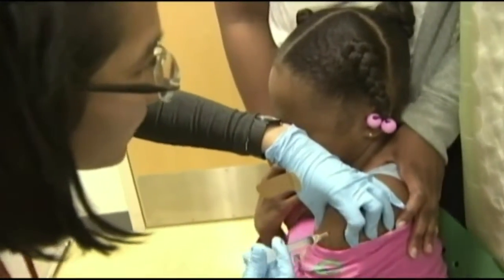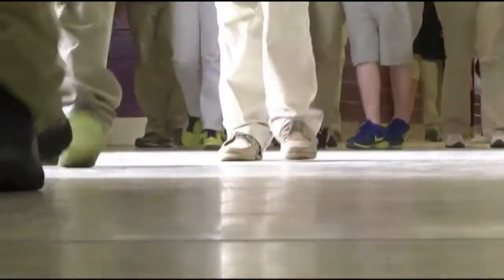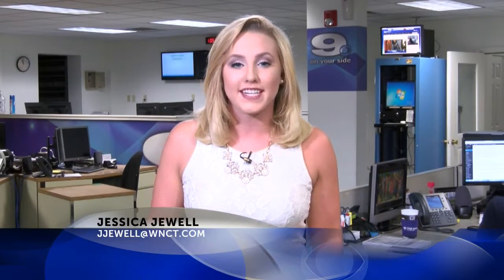Joyner says doctor's offices get very busy this time of year, so the sooner you go to get checkups or forms, the better. This is the form your child needs to carry medication at school, and this is the form they need for a health assessment. To find these forms and download them, just head to our website at WNCT.com and click on the links we mentioned tab.